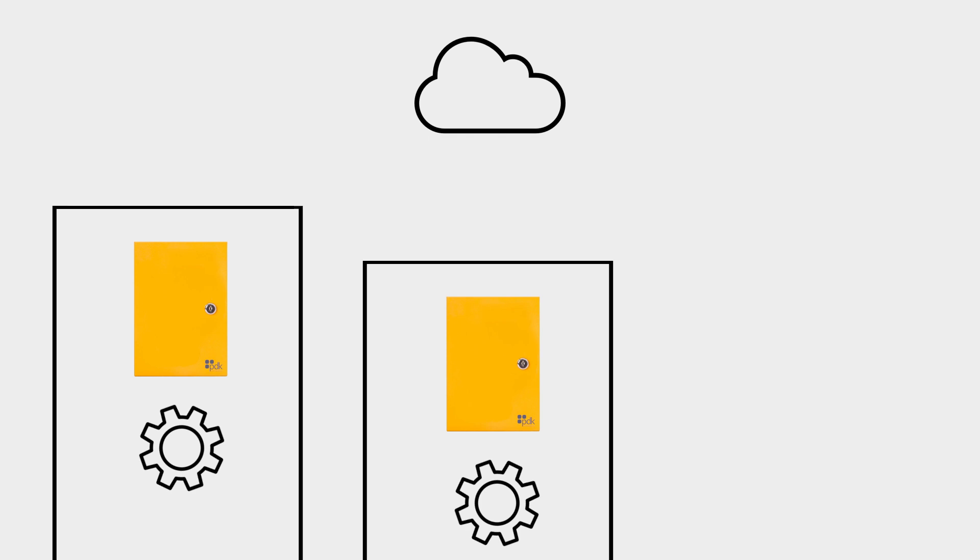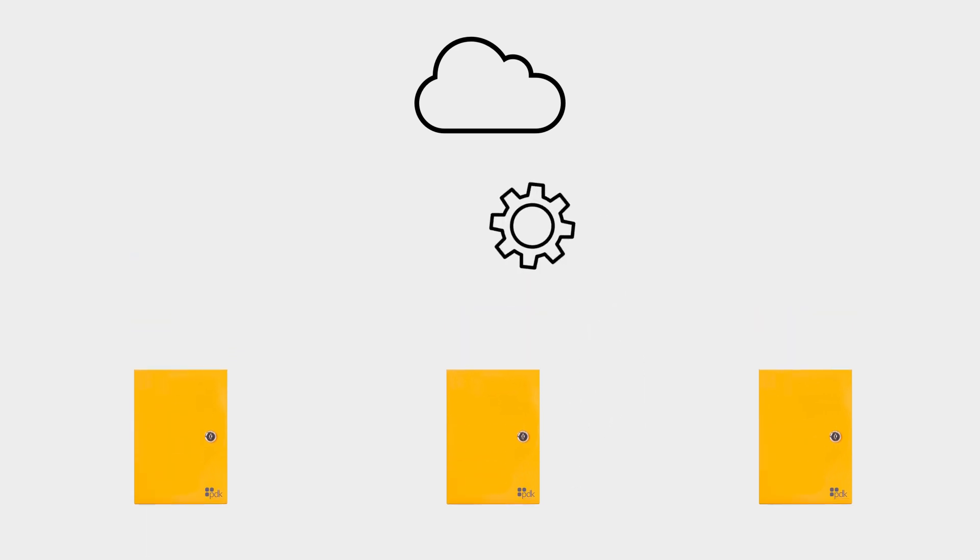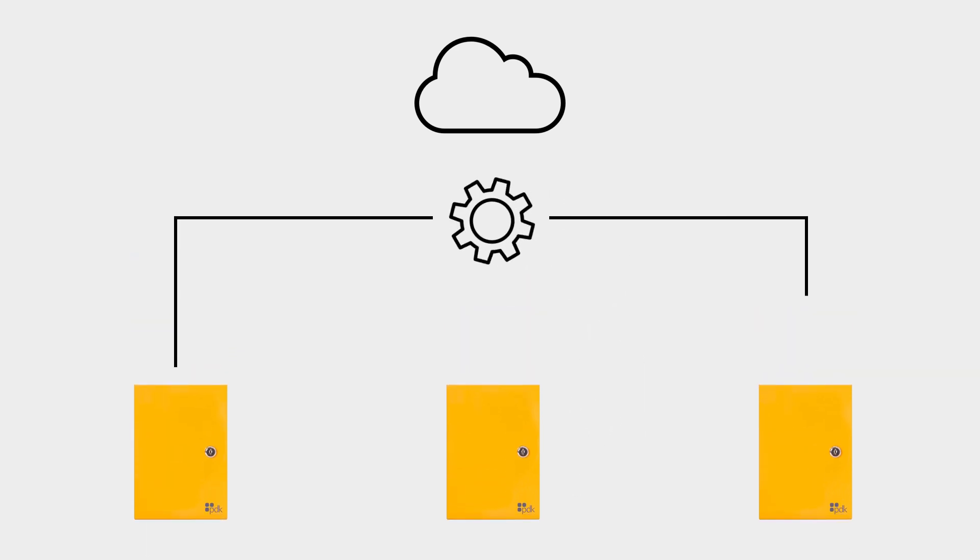The answer seems simple in theory, but in practice it's a lot more difficult. The real solution is to take everything that is bound by the cloud node — all your users, all your doors, all your settings and configurations — and elevate them up one level in the cloud. It might seem simple, but this is a game changer.